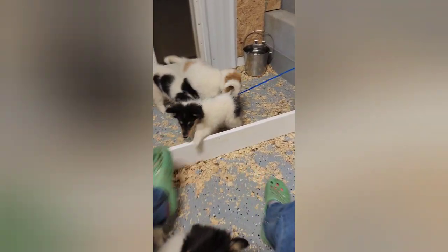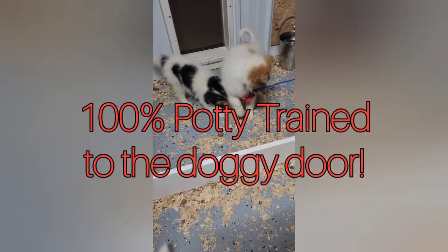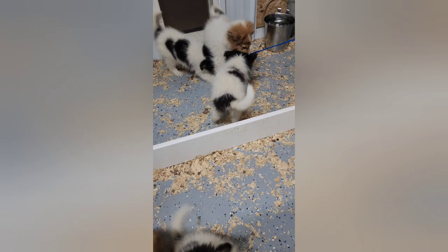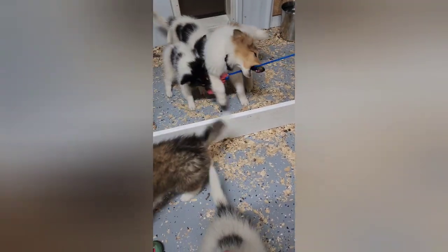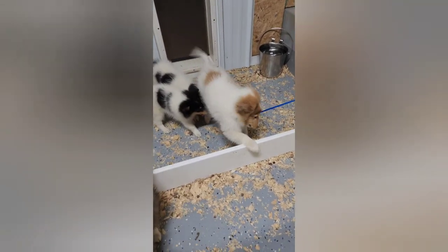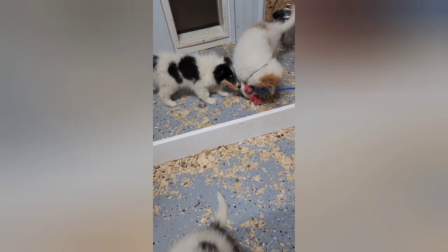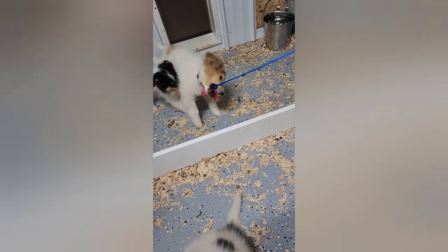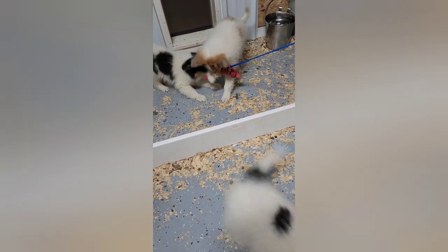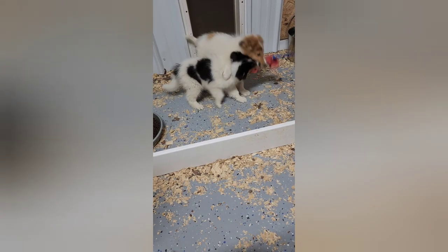All of our puppies are from health tested parents. We don't produce any collies that have CEA, also known as collie eye — it's the most common disease known to this breed. These are the standard Lassie-size collies. You can expect them to get anywhere from 50 to 80 pounds, depending on gender, litter size, and the total size of the parents and grandparents.